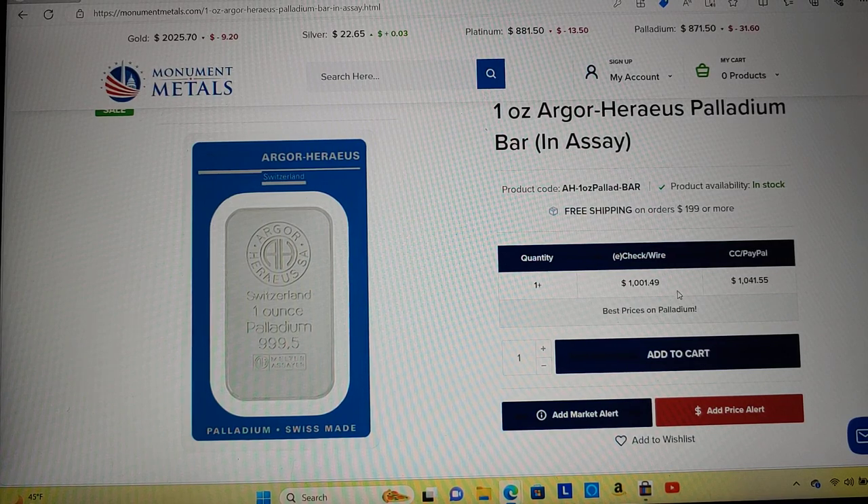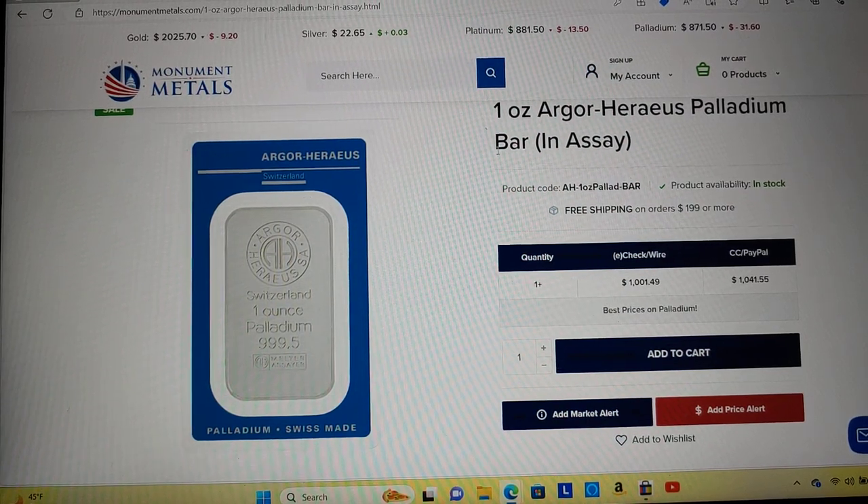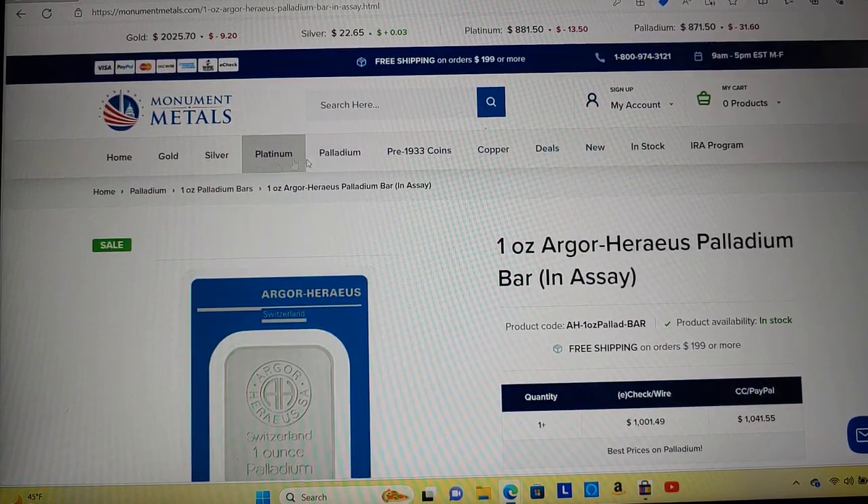I'm pretty sure that's the cheapest I've seen palladium ever, which is kind of crazy because this metal was as high as $3,000 not too long ago. So if you still have your palladium, maybe you should have sold it at $3,000. And if you don't have any palladium, is this the time to get in? Who knows? Let's check out their junk silver prices.